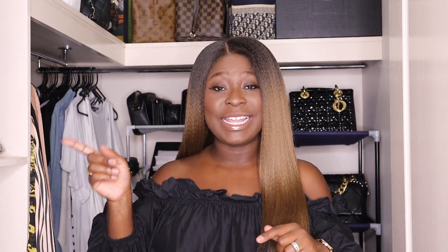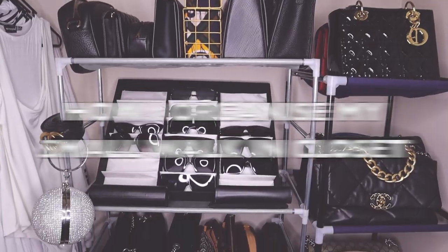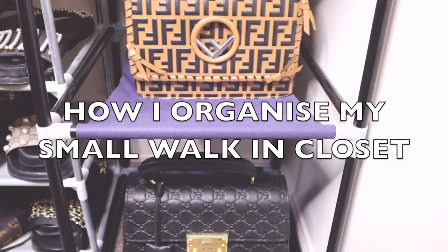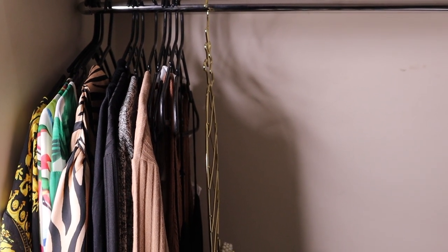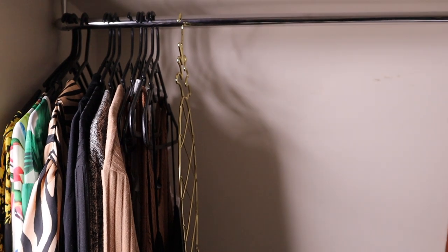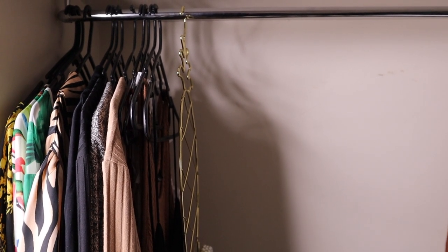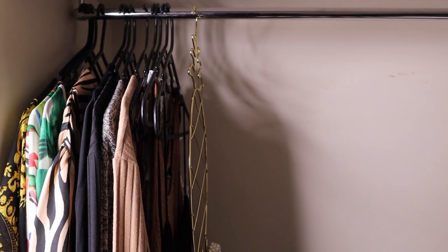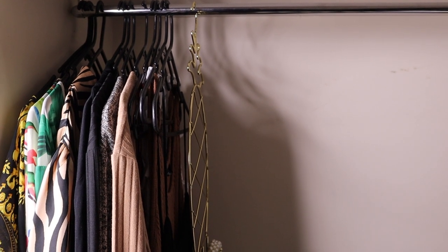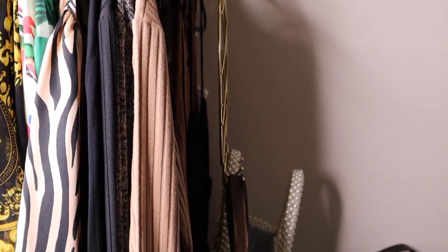If you like the video, please give me a thumbs up, click the subscribe button, and hit that notification bell so you don't miss any of my videos. Okay, let's get into the closet! On this side I've got my dresses — not all of them. I do have another closet in one of the other rooms where I keep my occasion dresses or dresses for somewhere special. Most of these are just everyday dresses I'd wear to run errands, with the exception of the floral dresses at the back.